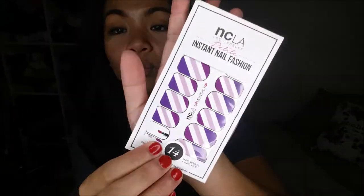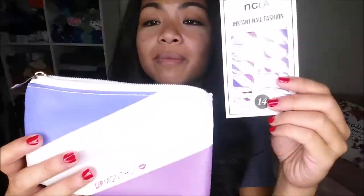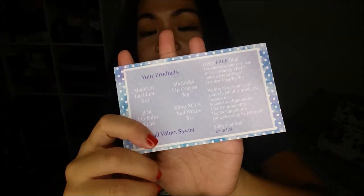The last thing that I have is the NCLA Los Angeles Petite Instant Nail Fashion, and this is 14 nail wraps. I've never actually tried nail wraps, but this comes in 12 patterns and the prices vary from $9 to $15 depending on the pattern. I didn't necessarily find this exact pattern, but this pattern actually goes with the bag — funny enough. This is September 2016, and the card has a synopsis of what is actually in the bag, which Ipsy should totally do. That pretty much wraps it up.